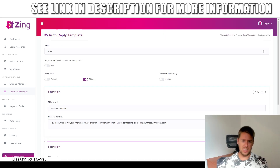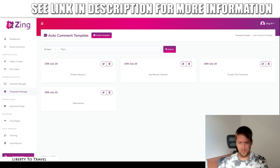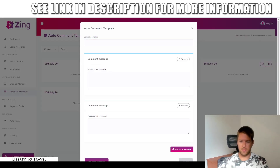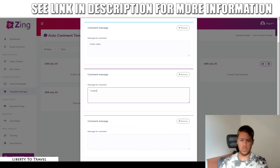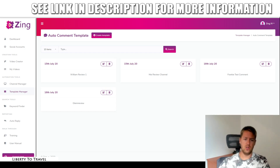That makes it super easy to automatically reply to comments. There's also the auto comment feature, which as I said before, will automatically comment on other YouTube videos. You can create different templates with different campaigns and add different messages. It's going to go to YouTube videos related to yours and comment on those using those replies — something like 'Great video' or 'I really like this.' And again, as I said, this is going to help you show up in the suggested videos for those videos, which is really going to help you.